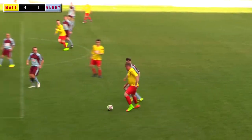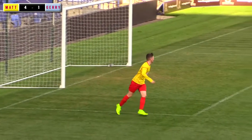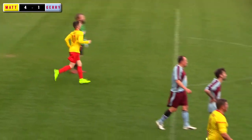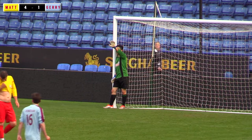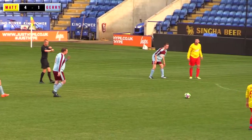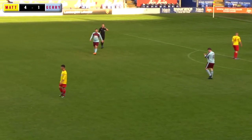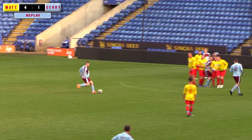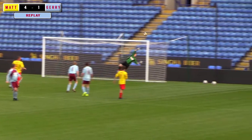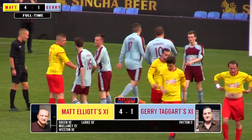Good play by Matthew Green — outside of his foot, clever ball. Here's a chance — just snatched by the goalkeeper there. That was almost a second for Lark, good inventive play from Matthew Green. Free kick. Brilliant save! And that ends the game. Wong the goalkeeper — that was a world-class save. Excellent goalkeeping. 4-1 to Elliott's team. The first game here at King Power.